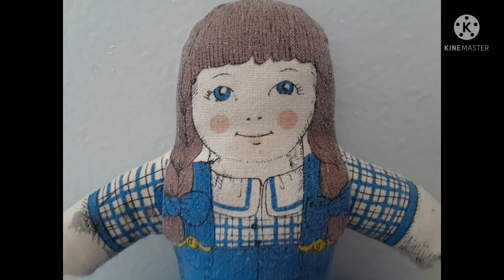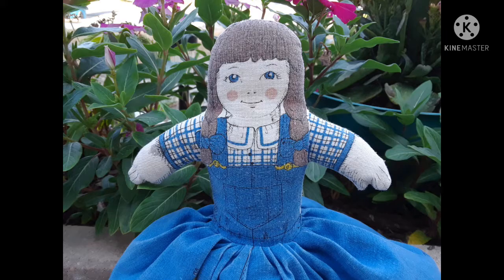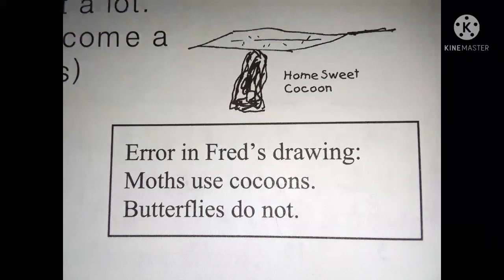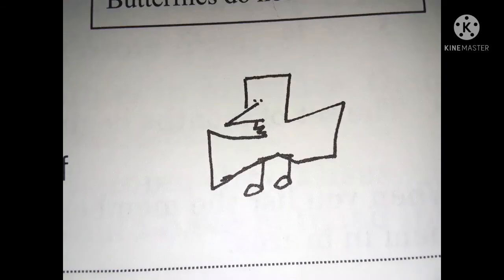Betty's story: the eggs hatch and turn into caterpillars. Fred drew a picture. Betty's story: the caterpillars eat a lot, they grow up, they become a chrysalis. Fred drew a picture — error in Fred's drawing: moths use cocoons, butterflies do not. Betty's story: butterflies hatch, they spread their wings and fly away to find a leaf to lay their eggs on. Fred drew a picture.